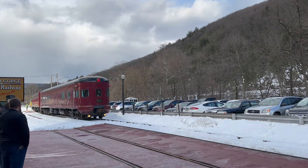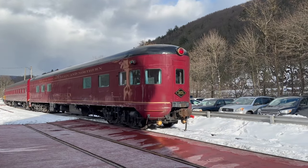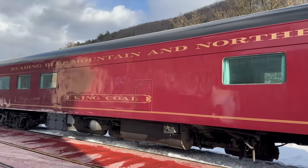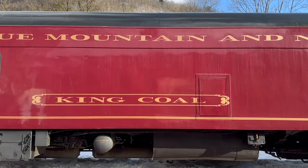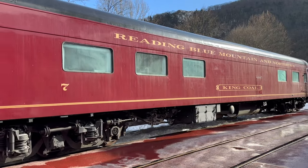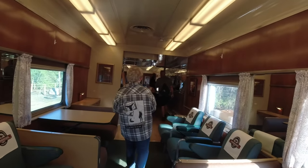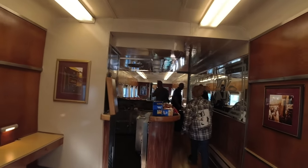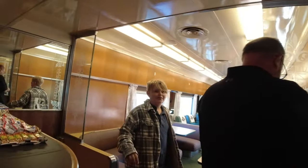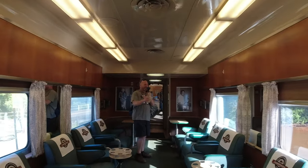What you just saw was the consist we ran most of last year, but this year we've added something new and special: lounge car number seven. This car was a hit when we put it on our February theme trains, so we've decided to keep it on for the spring and summer trips. Reading and Northern acquired this luxurious car a few years ago from the Iowa Pacific bankruptcy. It was built by Pullman as a heavyweight coach in 1916 for the Illinois Central Railroad, and remodeled in 1947 into the lounge observation car it is today. We repainted it and changed its name from the Mardi Gras to King Cole before putting it into service.